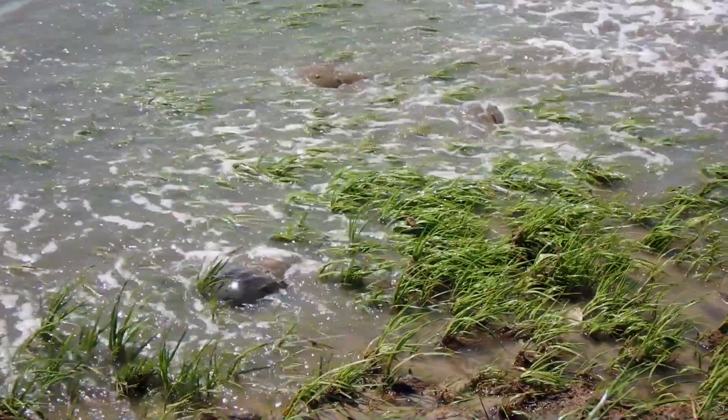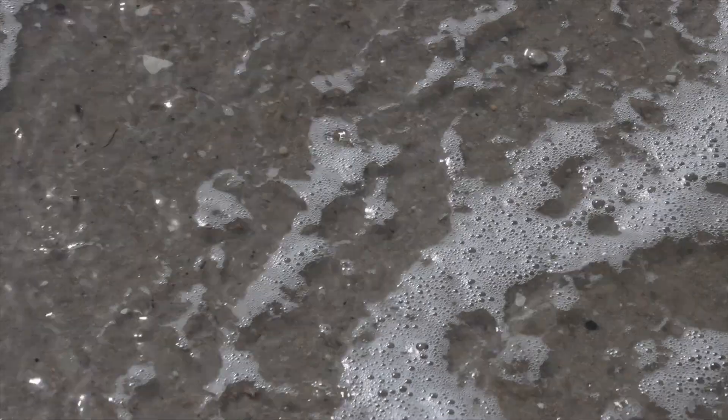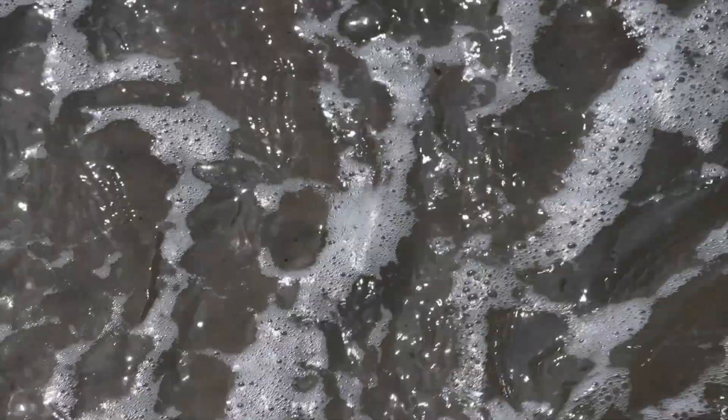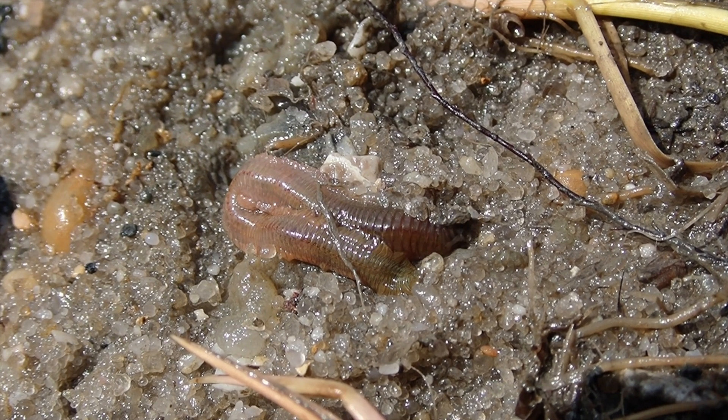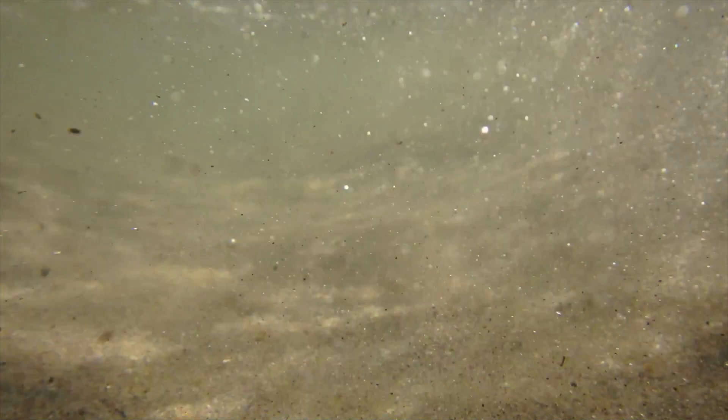Horseshoe crabs are omnivorous. They will feed on other crabs, bacteria, detritus, and live and decaying organic matter, and they'll search most of that stuff out through the sandy bottoms of the ocean. Horseshoe crabs will dig burrows to lay their eggs, and those burrows can actually be up to two feet long. When they come up on shore, they'll dig a burrow and deposit the eggs within that burrow.